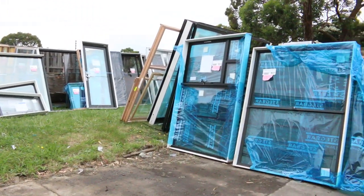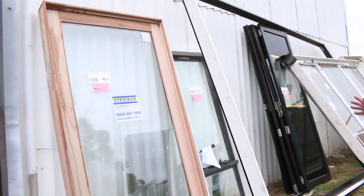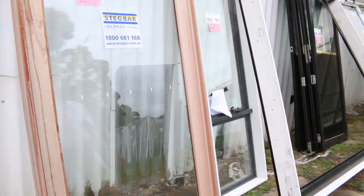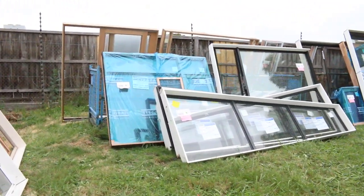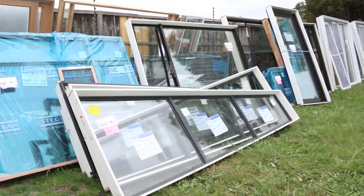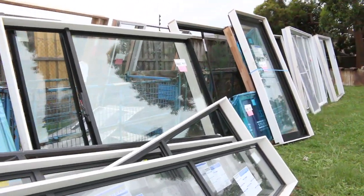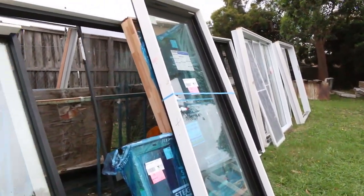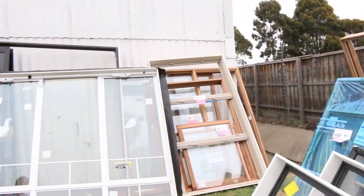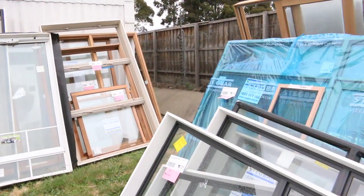Starting outside, tomorrow we've got all these windows and sliding door units. All to clear — all unreserved, so the highest bidder will win them. Make sure you're here nice and early to get in the mix. There's some beautiful stuff — cedar double hung windows over there, plenty of aluminium windows, and over here a massive bi-fold unit, 2620 by 4170, big black bi-fold.